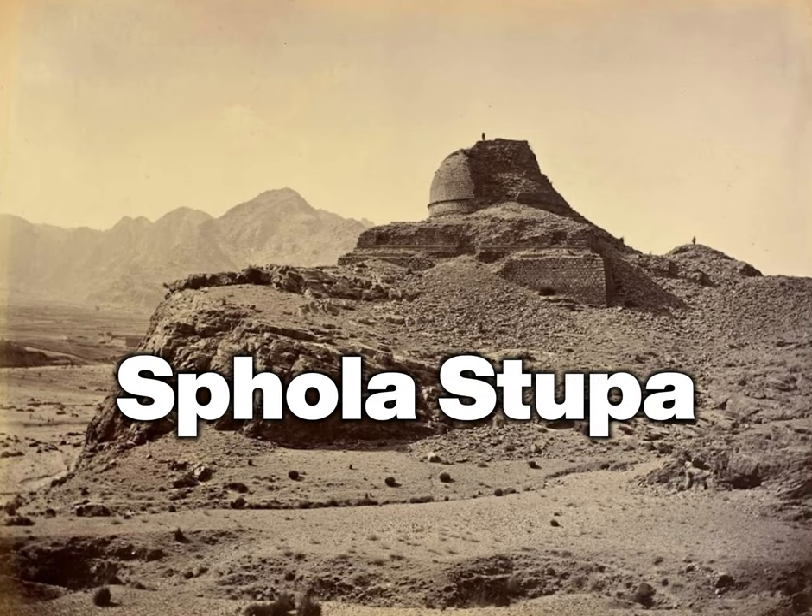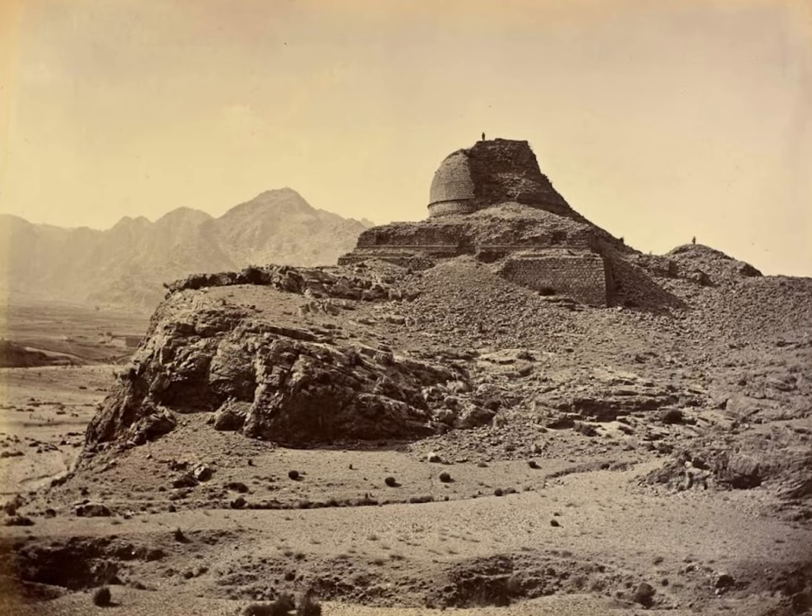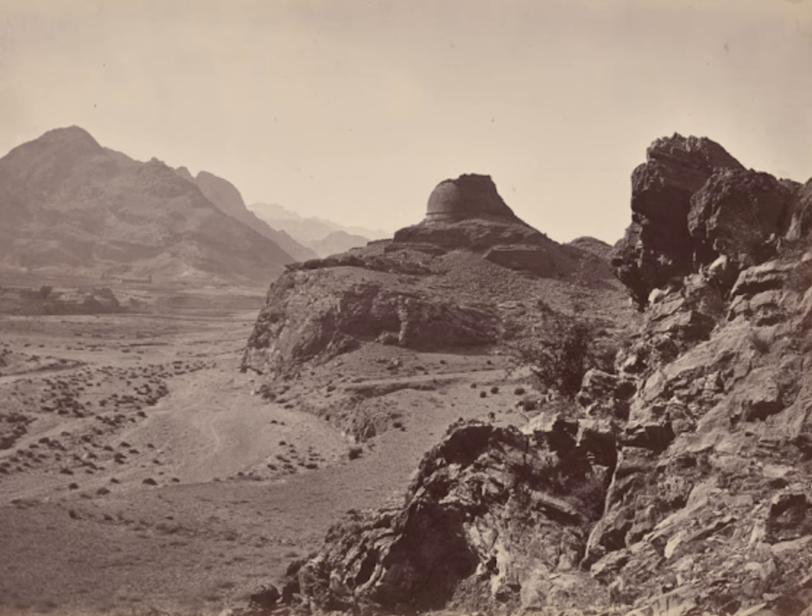This Fola Stupa, dating back to the 2nd century, is the sole extant Buddhist relic in Khyabar tribal district. A reminder of Kushan rule in the region, the recently restored stupa is situated a few yards to the north of the historic Khyabar Pass on a bare rock.